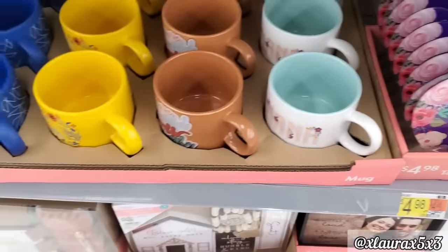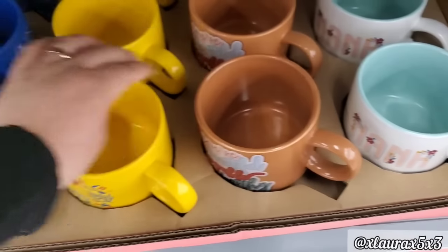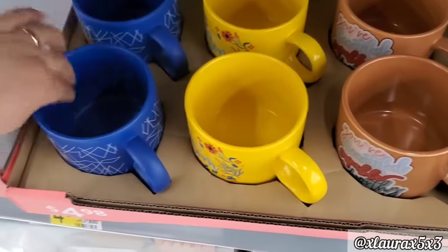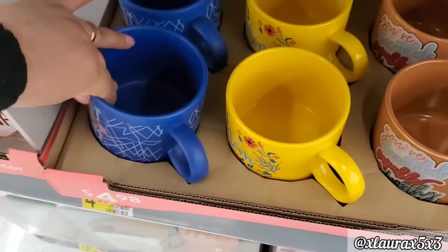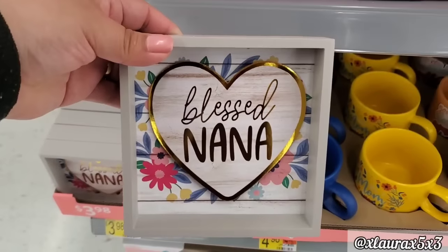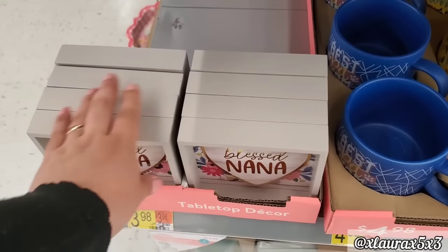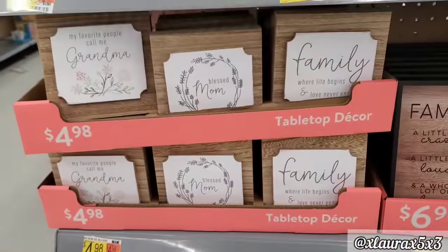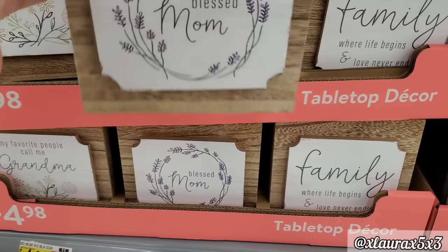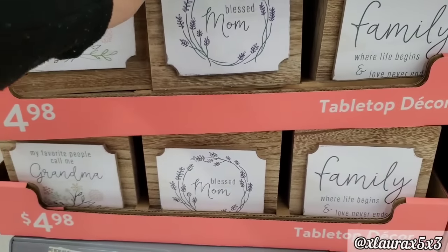They also have this brown one — it says you are beautiful, capable, worthy. Look at this bright yellow — it says number one mom, pretty flowers. And this one here — best pet mom. These to the left are some shadow box signs — it says blessed nana, $3.98. Lots of pretty decor and gifts. And then look up here — these are $4.98, there's three different versions. Blessed mom. Family — where life begins and love never ends.